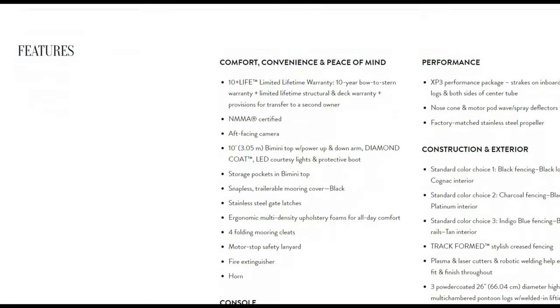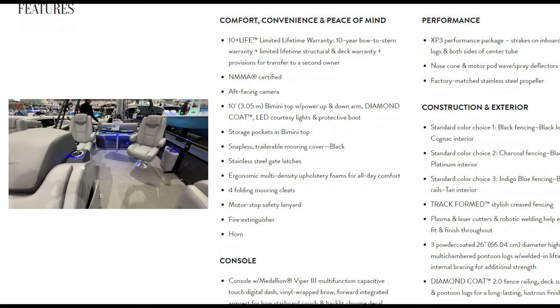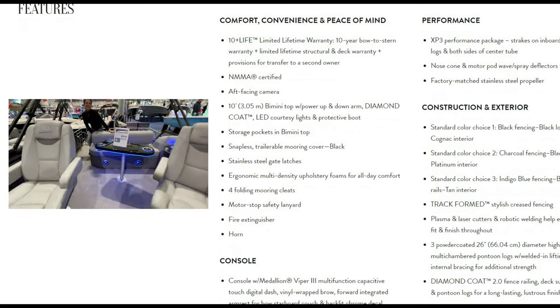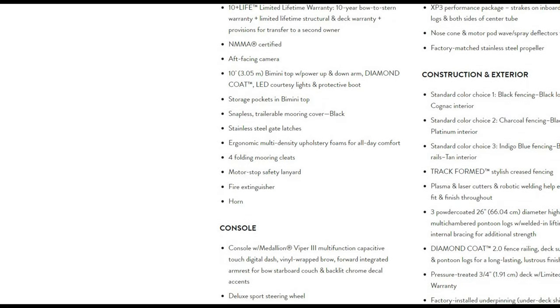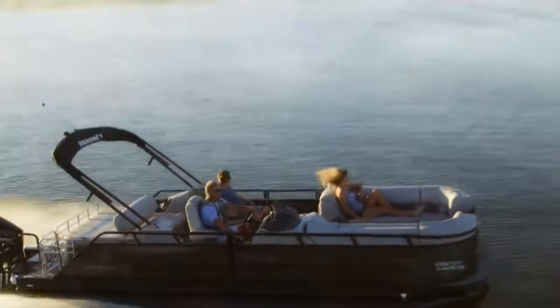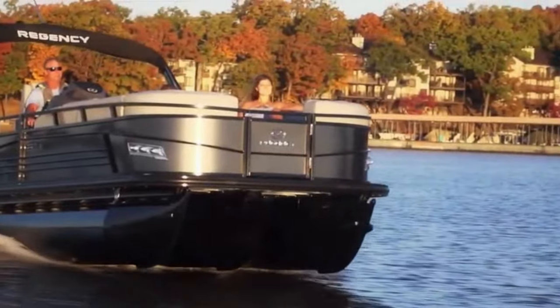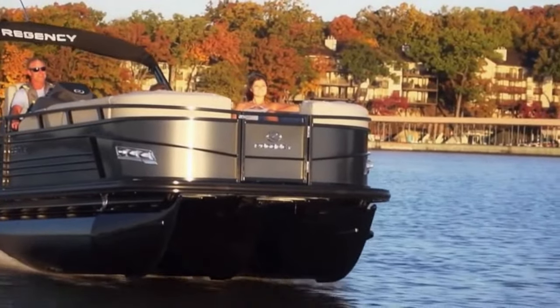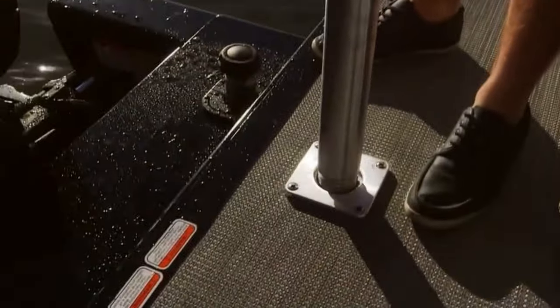You've got a 10-year limited lifetime warranty bow to stern — nobody in the industry has a better warranty than these guys. There are all kinds of different features and benefits throughout. This is a quick tour to give you an idea of this great pontoon. If you're looking at buying one, we highly recommend it — it is a great boat. Let's walk through it.